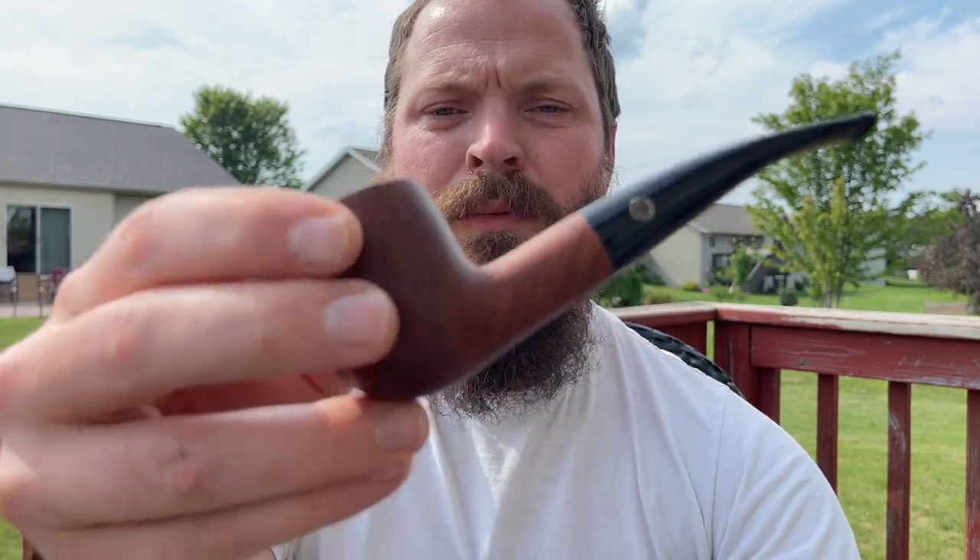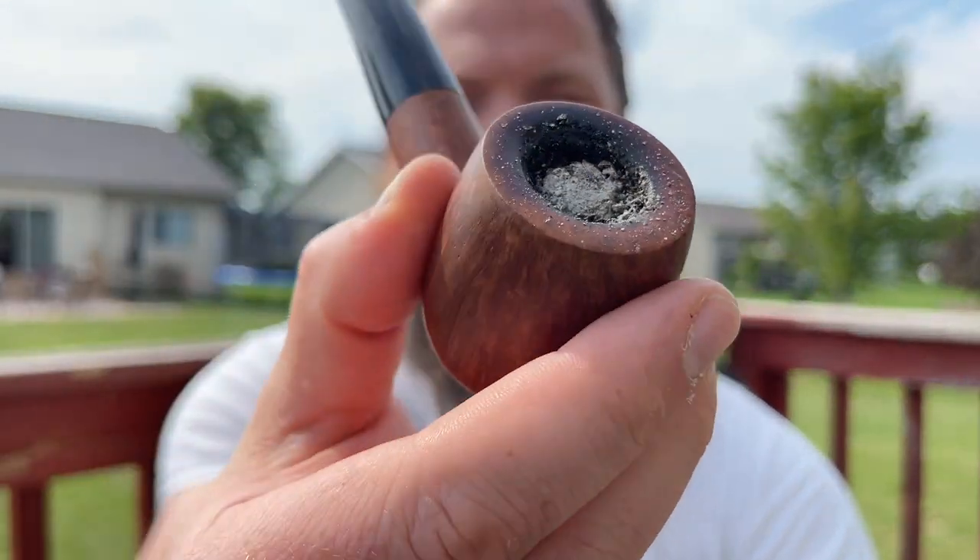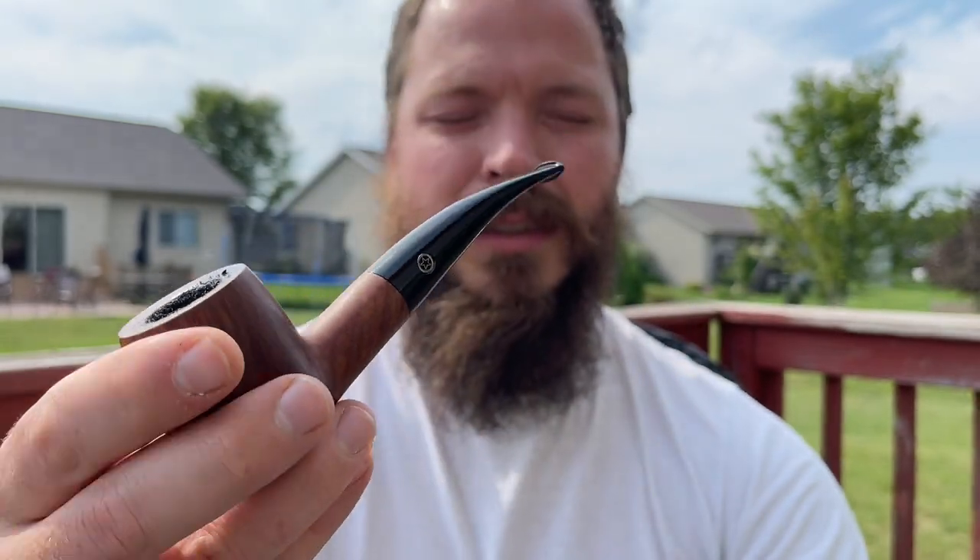Hello Y2PC, this is Steve and you're watching Smokin' Cardboard. I am smoking some C&D Carolina Red Flake in my Mark Tinsky pipe. I believe this Carolina Red Flake is from 2019.